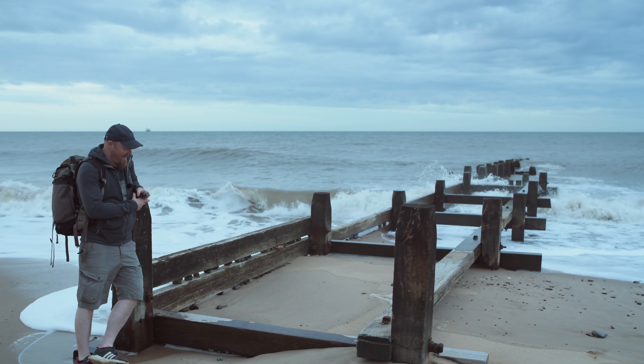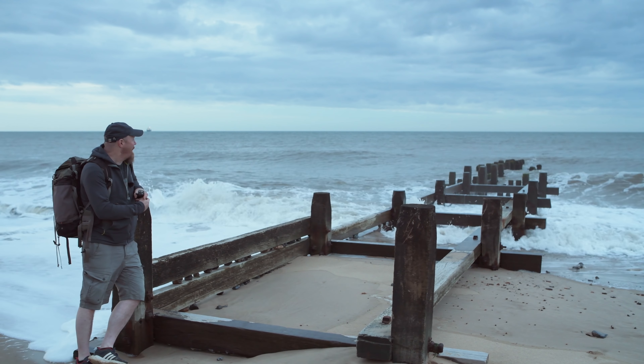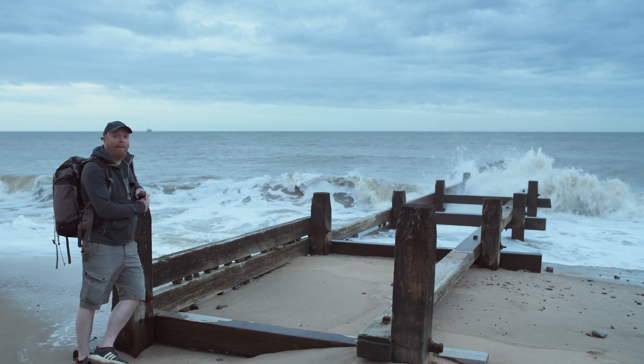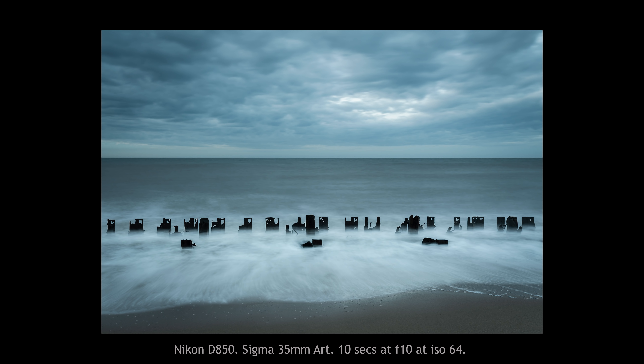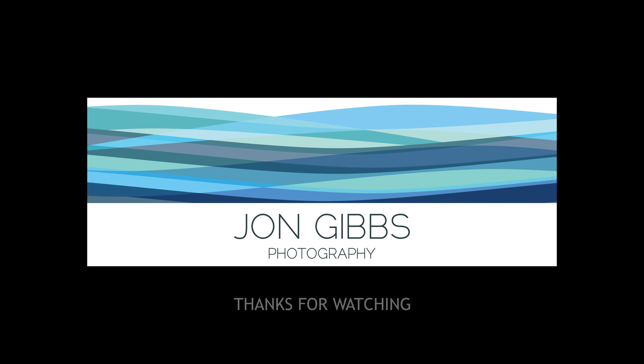I think I'd better sign off here as it's getting a bit dark and I'm shooting at goodness knows what ISO — a bloody awful ISO, something like that. It's still wonderful. I'll still take some more shots after I've done this, see what I can get, and I'll put them up in a little while. But thanks for joining me for this rather hurried session. I'll catch you later on. Thanks ever so much for watching guys. Bye bye.